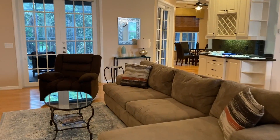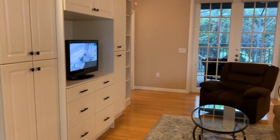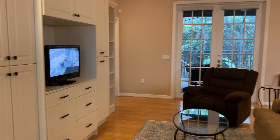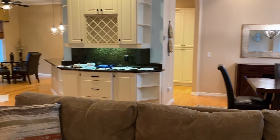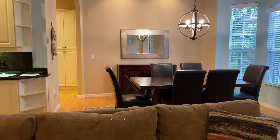Open concept great room with a built-in entertainment center. These are bamboo hardwood floors. We have a bar space there with solid surface. Formal dining room.